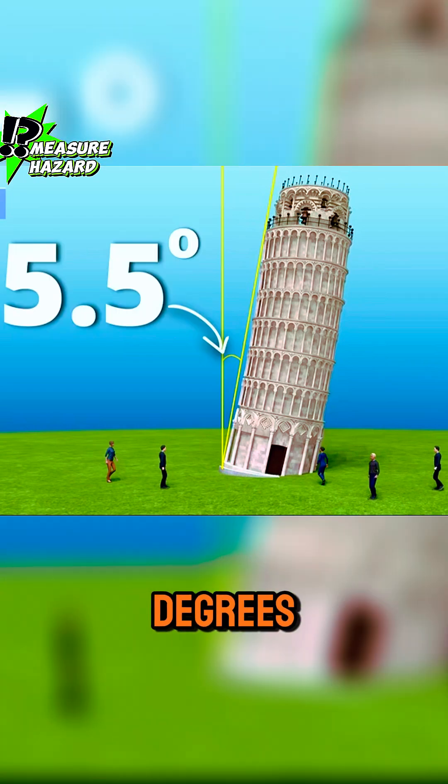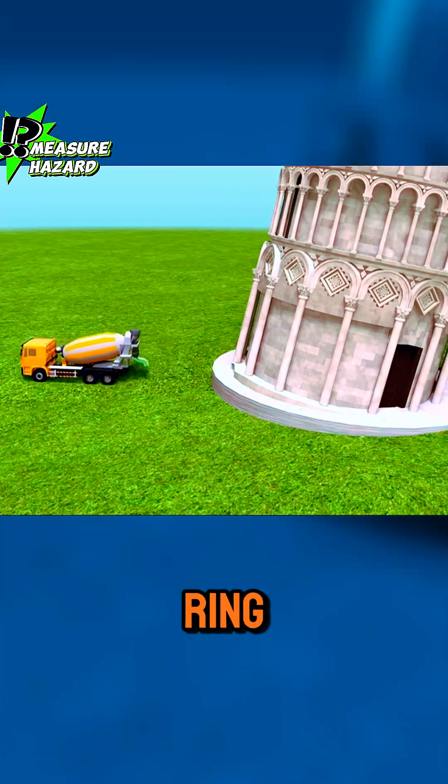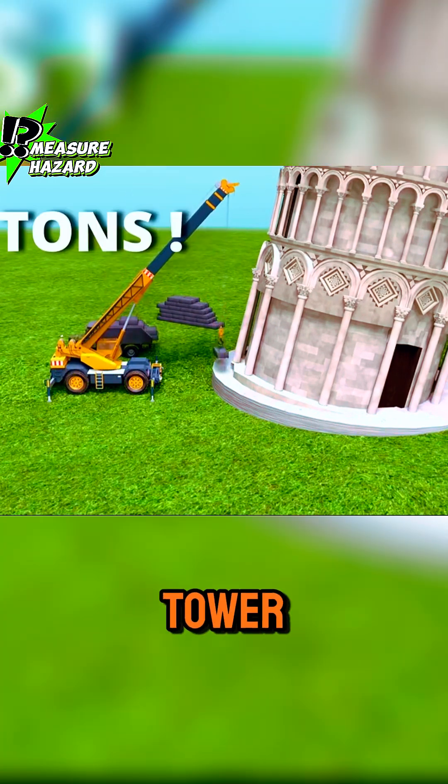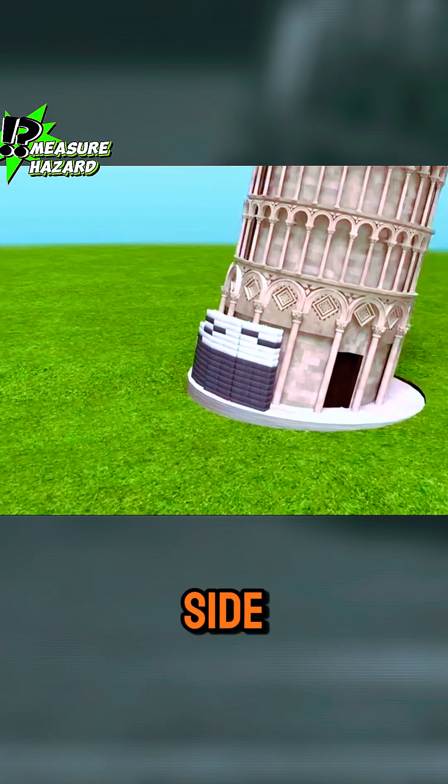In 1990, the tilt of the tower reached 5.5 degrees. To prevent the tilt from increasing further, engineers poured a ring of concrete around the base of the tower and placed approximately 600 tons of lead weights on the side of the tower.